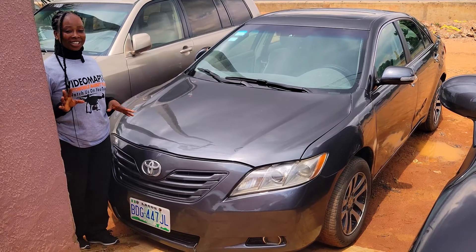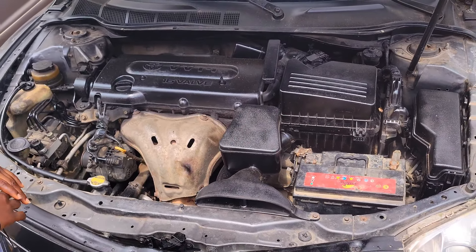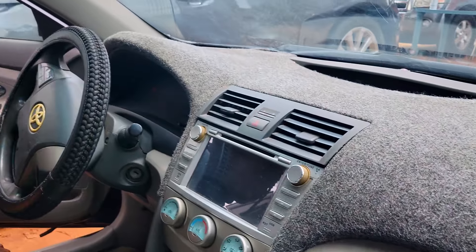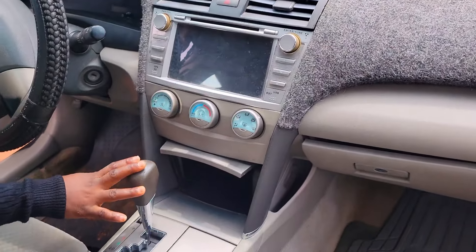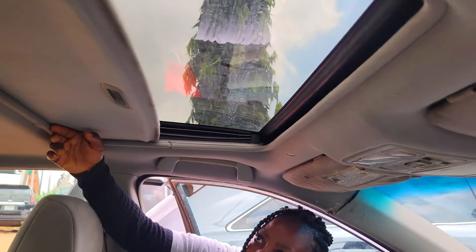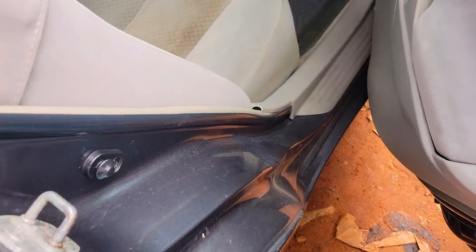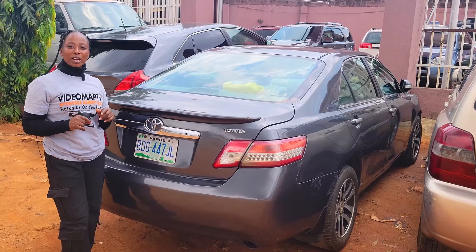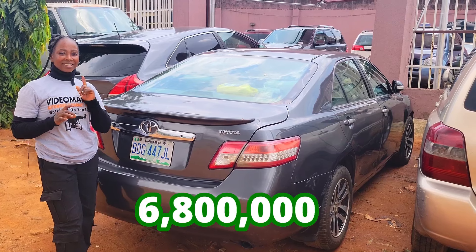This is a Nigerian neatly-used Toyota Camry 2007 model with a VVT-i four-plug engine — it is very fuel-economical. It has a clean grey fabric seat interior, clean and beautiful dashboard, factory-fitted AC, reverse camera and sound system, automatic transmission, two cup holders, center console, control buttons on the steering, and an open roof. The backseat has three headrests, an armrest, and two cup holders. This car is going for 6.8 million naira and it is slightly negotiable.